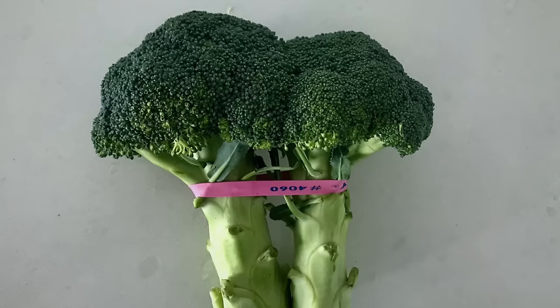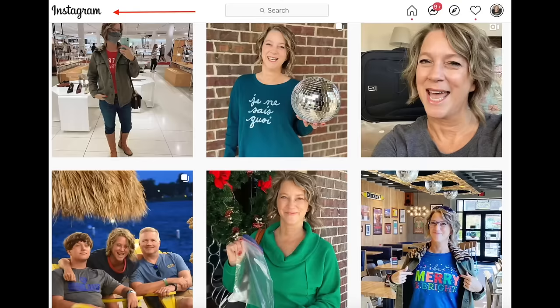Another travel hack is to save those little rubber bands from the store's produce section and use them to organize your cords. I also have a whole video on how to organize every single part of packing before you put it into your carry-on bag and personal item bag that I think will be very helpful.